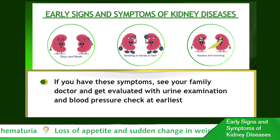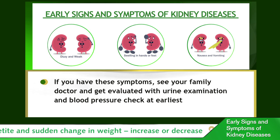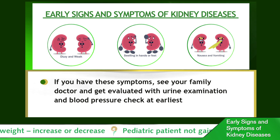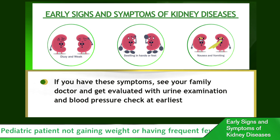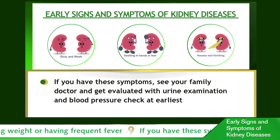Other common signs and symptoms include loss of weight, complete loss of appetite, nausea and vomiting. At times the patient may complain that he or she has gained weight, and this weight gain is not due to anything else but due to excessive salt and water retention in the body.